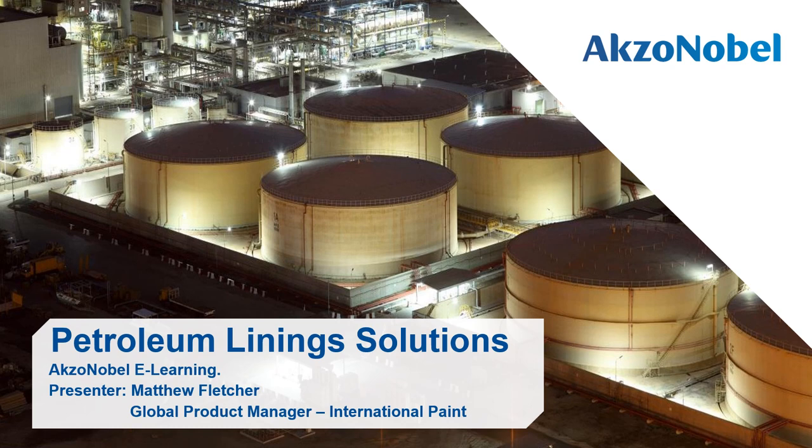Hello and welcome to this AkzoNobel e-learning module on petroleum lining solutions for the downstream oil and gas market, with a focus on maintenance and reliability. My name is Matty Fletcher. I'm a global product manager at International Paint, responsible for the linings product range.